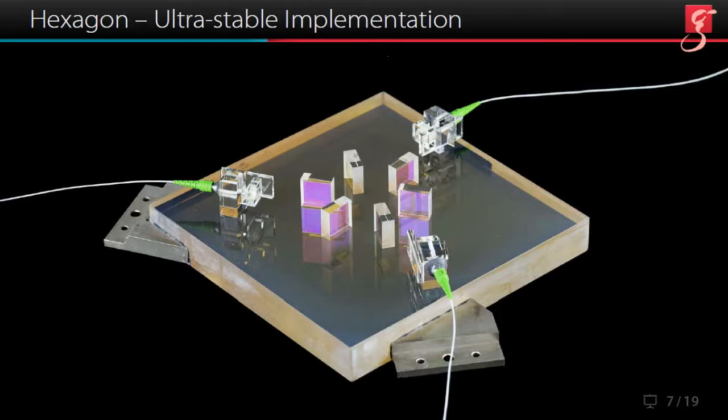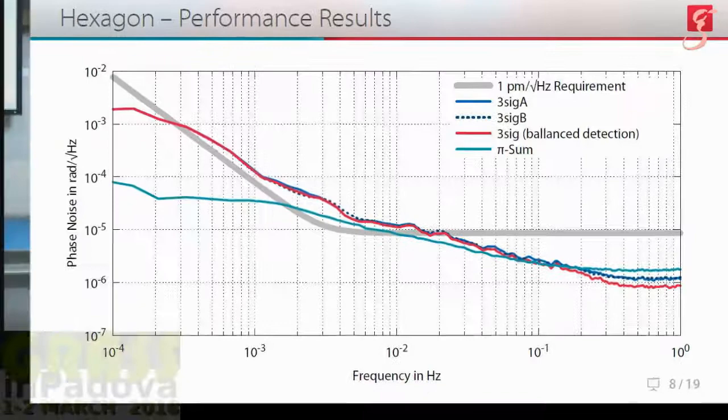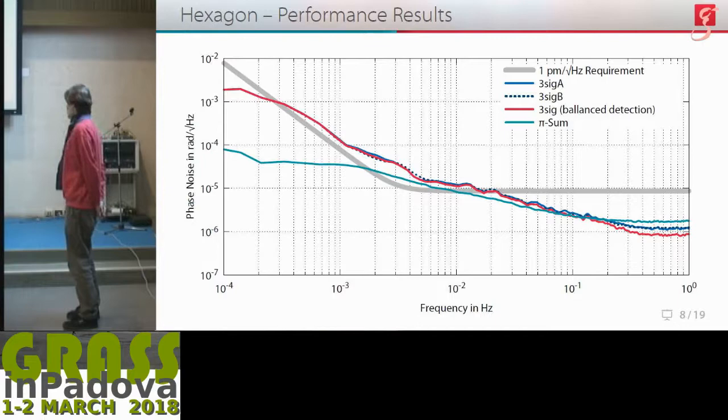This is our ultra-stable hexagon bench, built in part by silicate bonding, optical contacting, and UV gluing. The unusual-looking quasi-monolithic fiber couplers have been custom-built by us for maximum thermal stability, and an improved version will also be employed in the three backlink experiment. The hexagon has to be operated in vacuum, and our noise hunts are still ongoing. This is one of our recent performance results. The two blue curves correspond to the two individual three-signal tests, while the red curve is the balanced version of the two. There's not much of a difference, which means we are not limited by stray light anymore. Finally, the green curve is the sum of the three individual pi measurements.